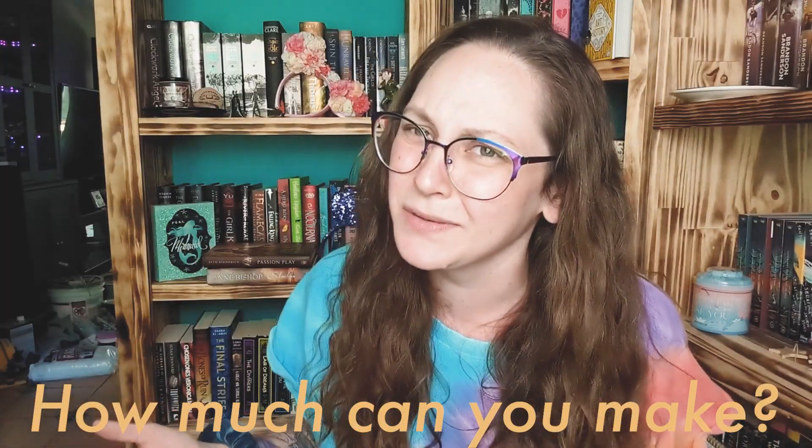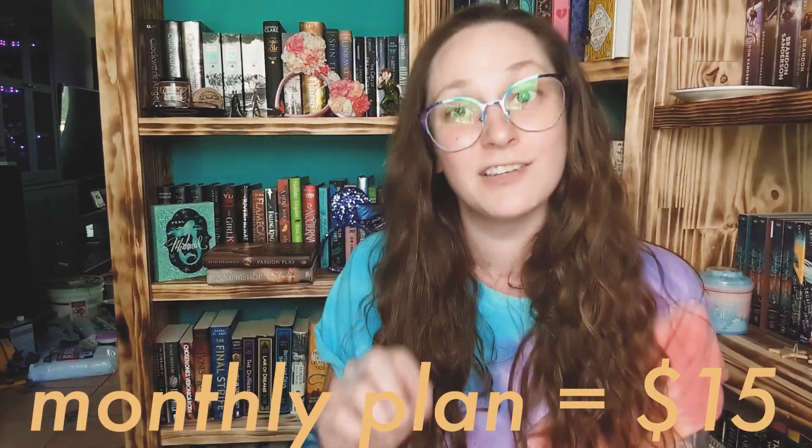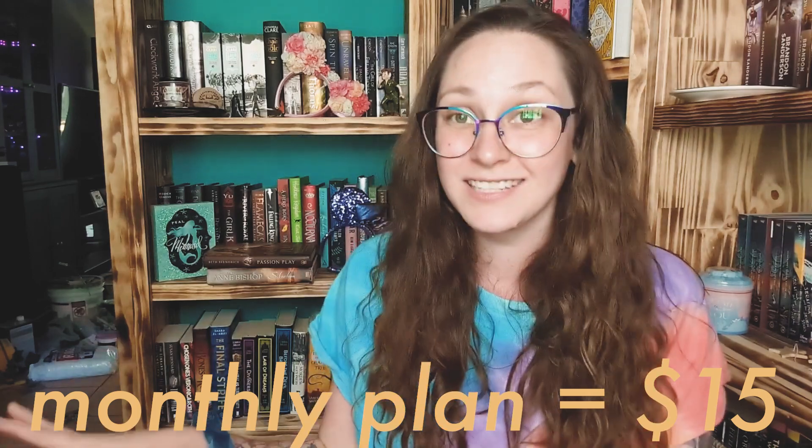How much can you earn as a PocketSuite Affiliate? There is no cap. For everybody that signs up for PocketSuite using your link, if they convert to a monthly paying plan, you will get $15 deposited directly into your PocketSuite account at the end of every month.